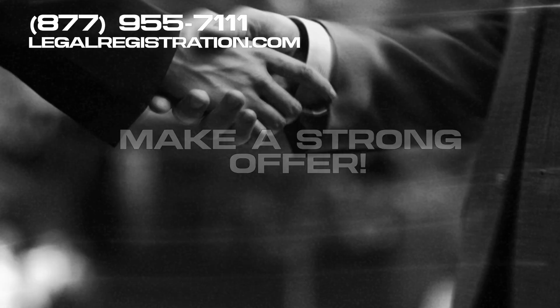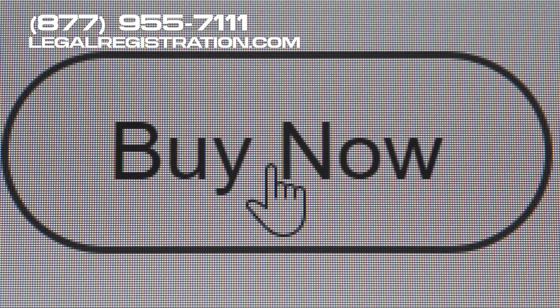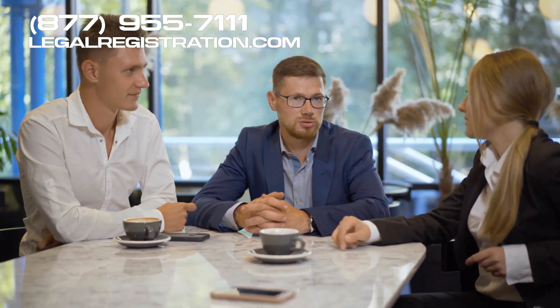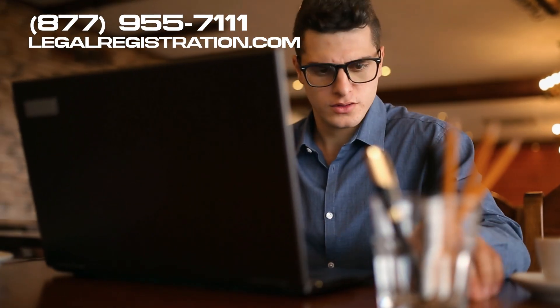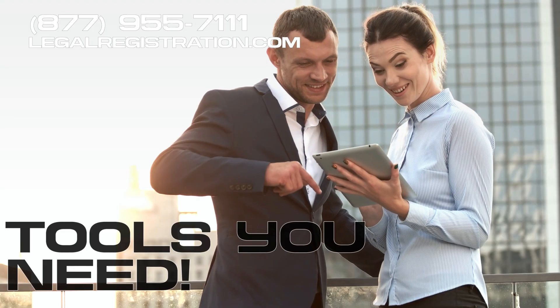Next, make a strong offer. You want to create an offer that's so good it's hard for potential clients to say no. For example, promise a specific number of meetings per month and assure them you'll keep working until you deliver. This kind of guarantee can make your offer irresistible.